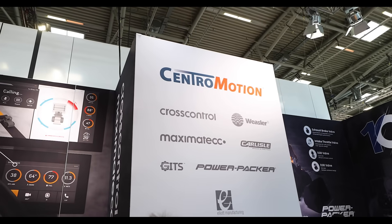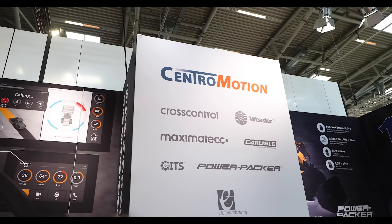Jessica Lombardo here in the Central Motion booth, and we are here today to talk with their product experts from the Carlisle, Gitz, Maximatech, Powerpacker, and Cross Control brands and see what they have on display at BOMA 2025 for the off-highway and construction market. So let's take a look around.